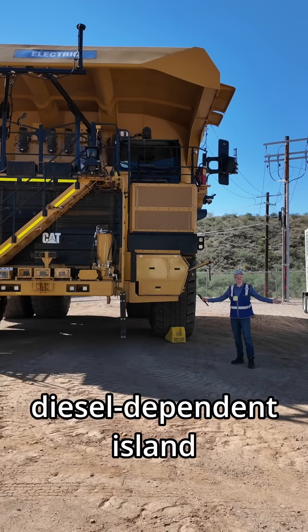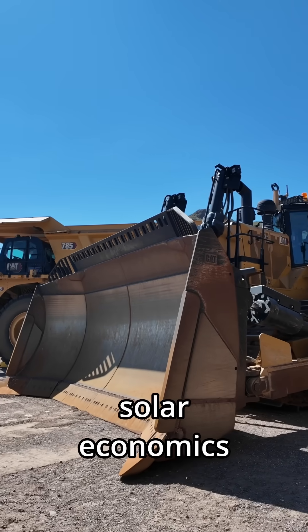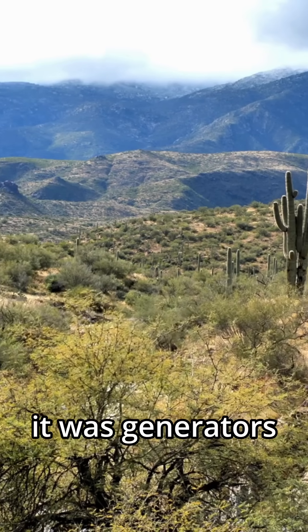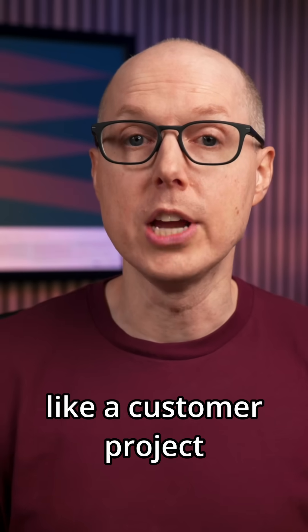What started as a diesel-dependent island has become a real-world test case for industrial solar economics. Until 2015, this remote facility had no choice — no utility lines reached this far into the Sonoran Desert — so for 25 years it was generators around the clock. Then Caterpillar decided to treat their own facility like a customer project.